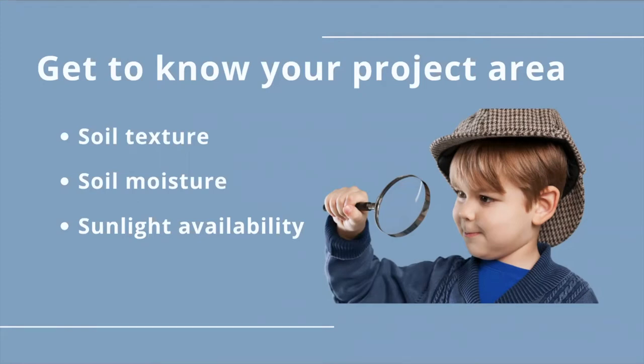So you might have some plants you want to put in the shady, wet, low spot in your yard, and others you'd want to put in the sandy, mesic, full sun spot. We'll talk about what those terms mean.